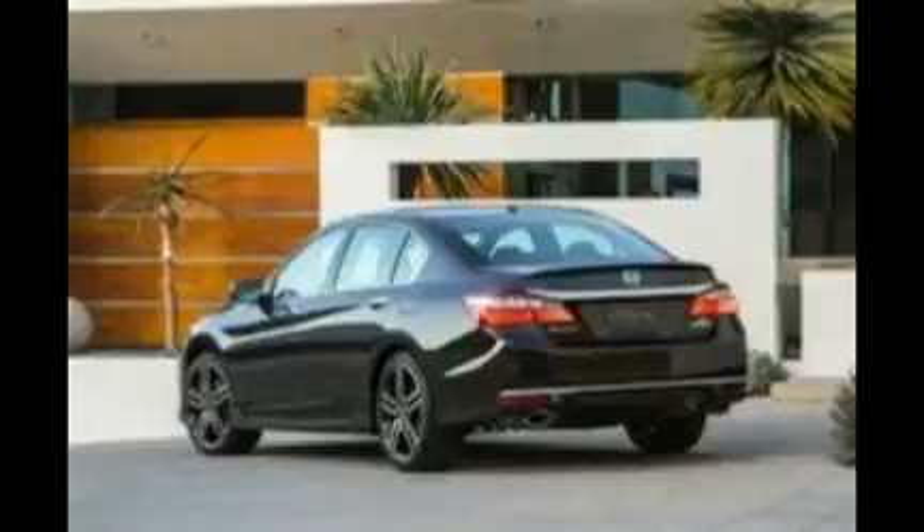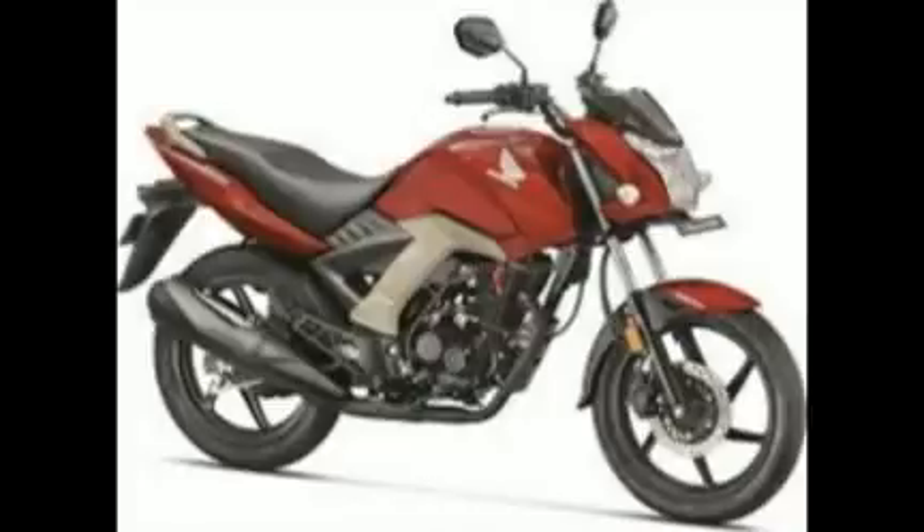Stay tuned to Bike Wale as we get you more information on the Honda CB Hornet 160R. Meanwhile, check out the detailed picture gallery of this bike here.